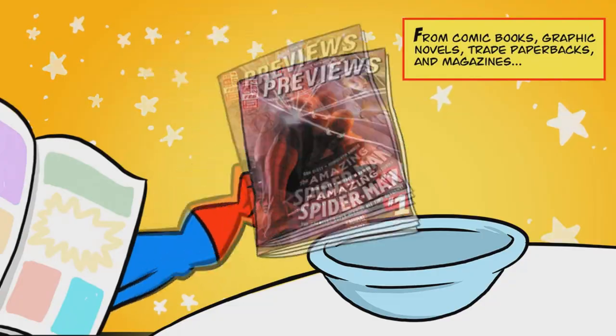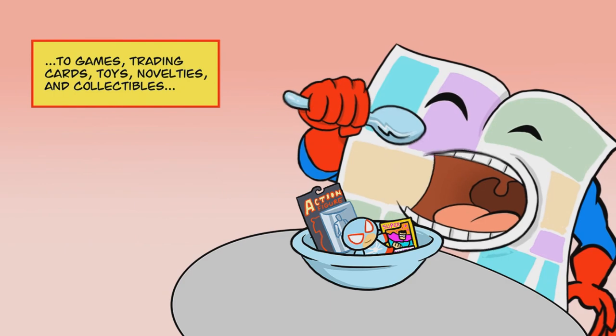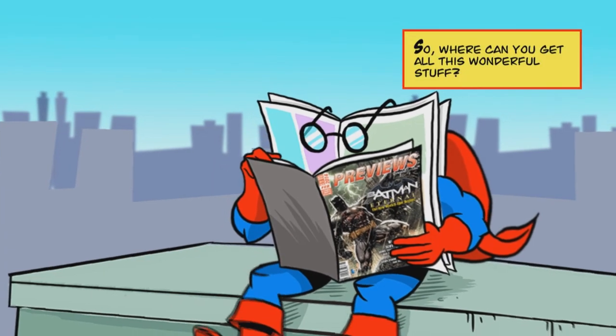From comic books, graphic novels, trade paperbacks, and magazines, to games, trading cards, toys, novelties, and collectibles — you'll find everything you need to bolster your hero quotient. So where can you get all this wonderful stuff?